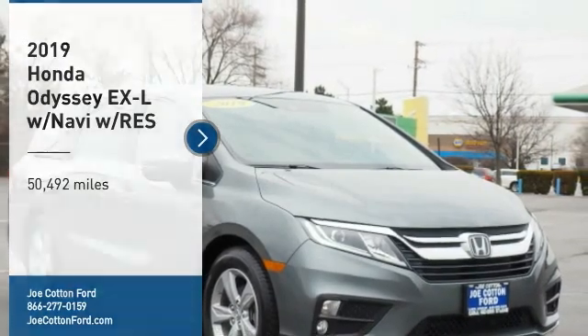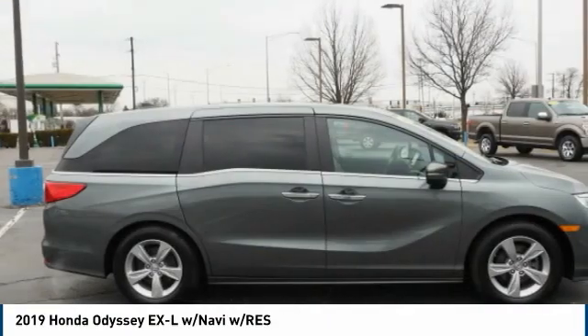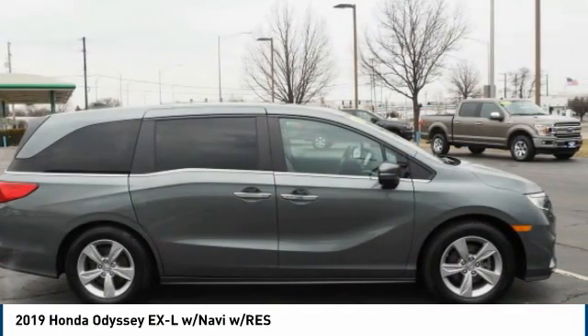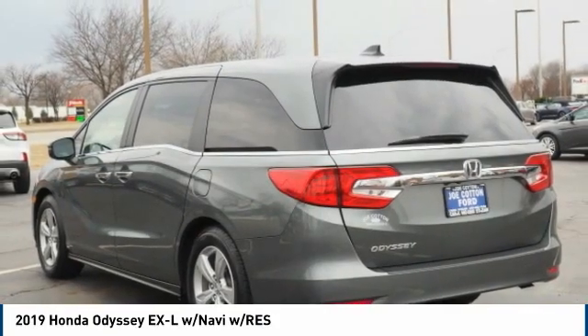Make a great choice today with the 2019 Odyssey. The Honda Odyssey is a showcase of distinguished style, captivating technology, and advanced safety features. A must for all families.